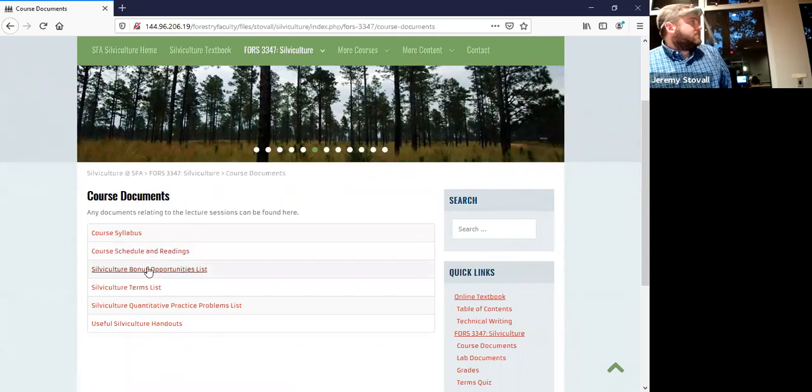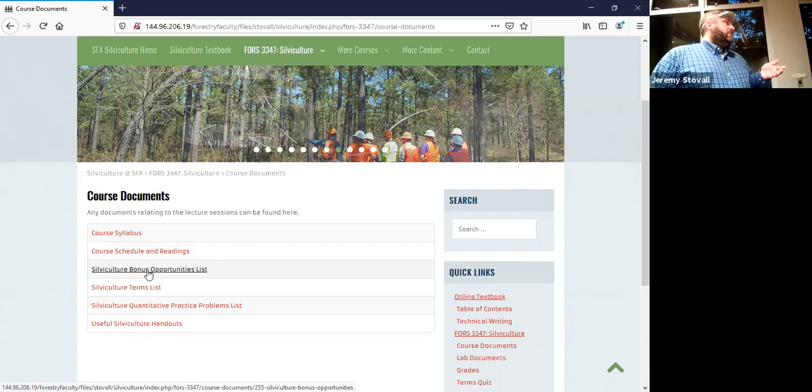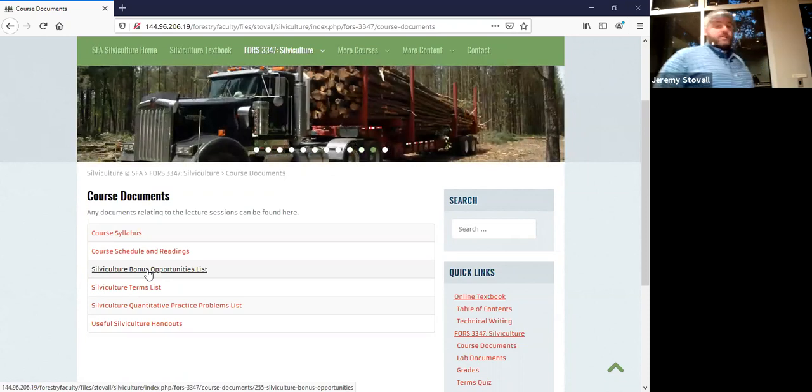There's a bonus opportunity list up here. Bonus opportunities are available throughout the course all semester. The course is set up so half the grade is lecture and half is lab. Each bonus point you earn goes to the lecture average. A bonus point is worth 0.2 points on a quiz — the quizzes are 10-point quizzes. So if you earn 50 bonus points, that makes up for a quiz you got a zero on, converting it to a 10 out of 10.